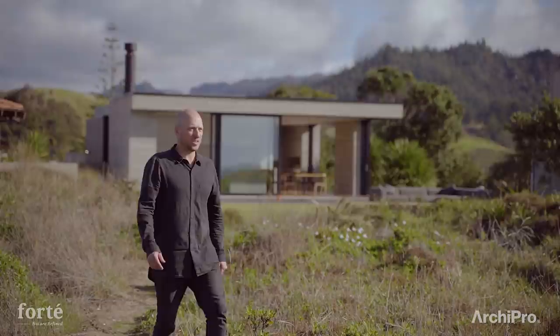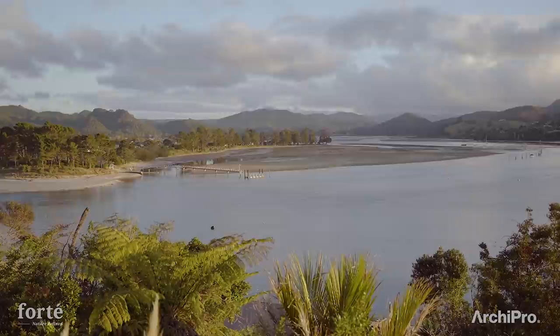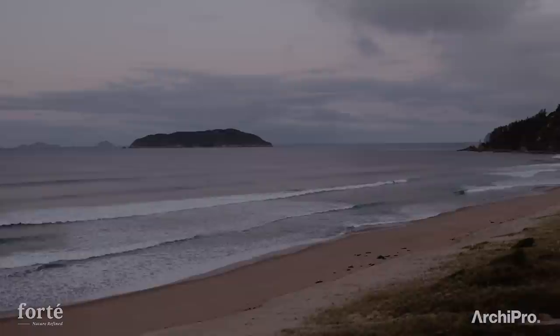I love the beach and I love surfing, and really I think that's what inspires me with these coastal homes — the opportunity to design something that can respond to the environment and be so connected with the coastline.